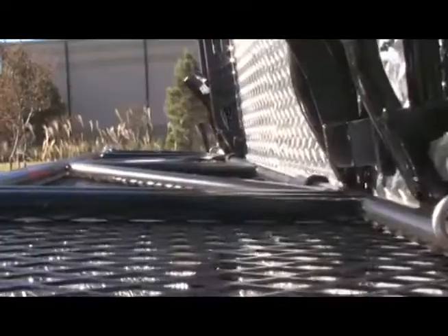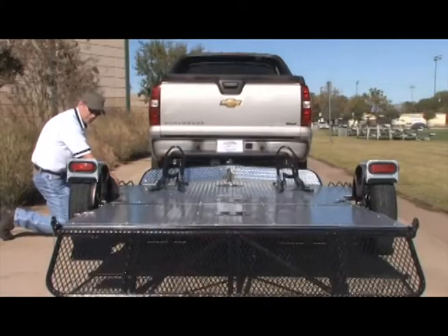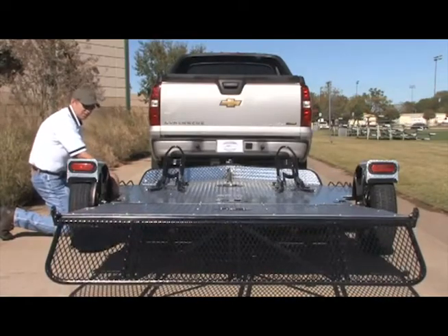The drop tail trailer allows you to ride up, raise up, fold up, and stand up. The unique three-piece triangular fold-up design allows for quick and easy storage.